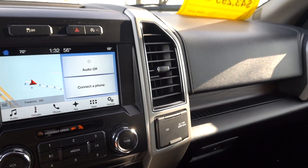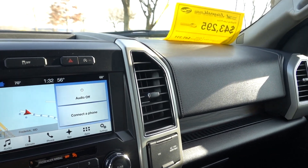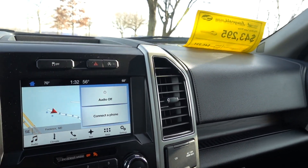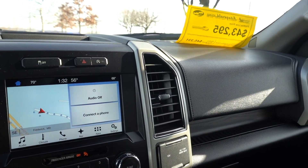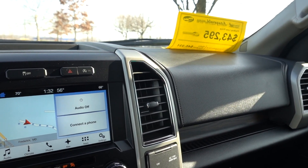Let's go ahead and get the trailer hooked up. I'm going to measure as I always do, but first I need to get my hitch on. Then we'll measure to see where the truck is sitting now to see how much it squats once the trailer is connected.